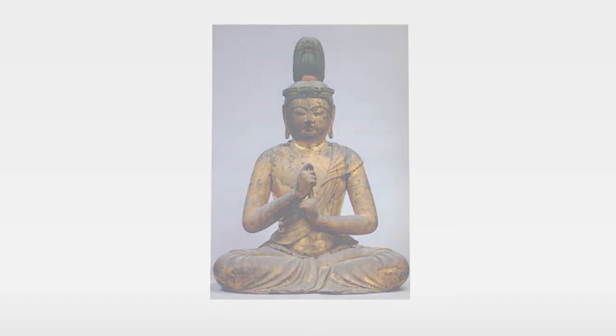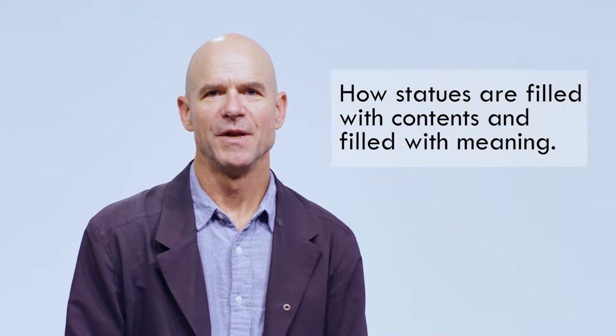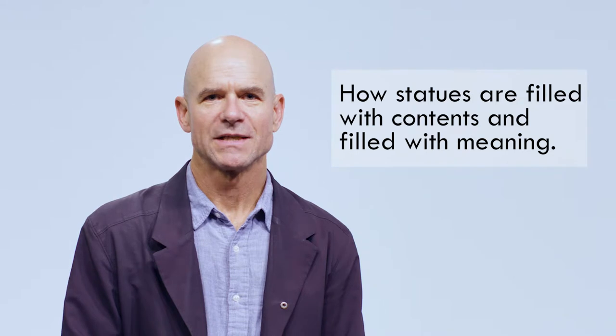One of the things I'd like to impress upon you is to look at statues in East Asia in a very different way than you've probably become accustomed to. Most people will look at a statue and look at its external iconography. What I want you to do is think a little bit about how those statues are filled with contents and filled with meaning. Over the last few years, the increase in technology has allowed us to look at statues in a very different way than was available to people in the past.